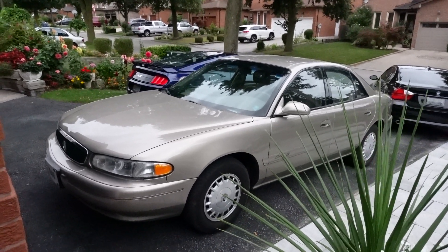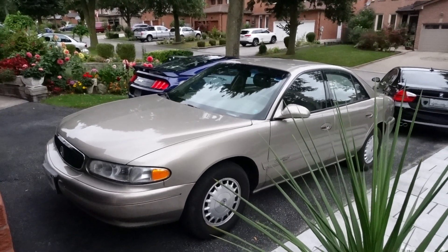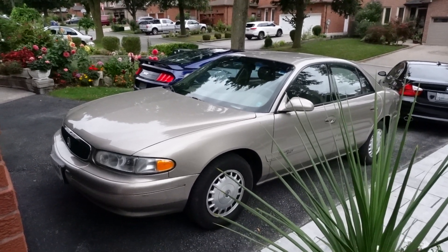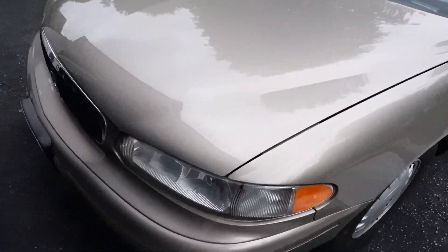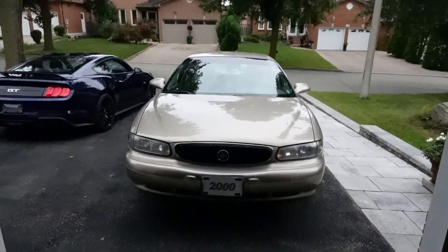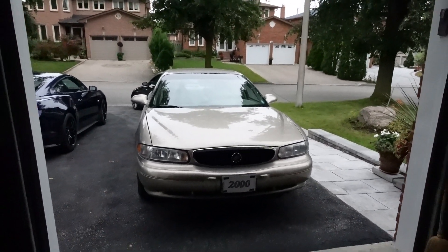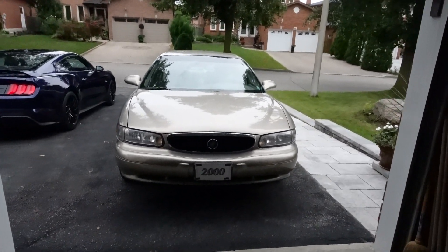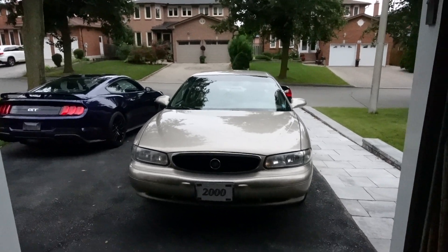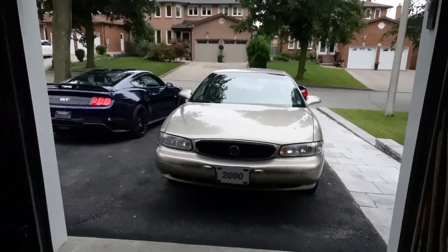Good afternoon ladies and gentlemen, it's Mark from Ford Mustang 98 Guy. It's another day in which to excel. I'm in a very tight spot as I do this video. I am here at my grandparents' house today and I'm here to give you guys another update on the oldest car in my family.